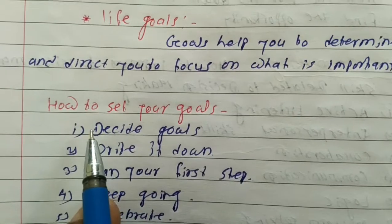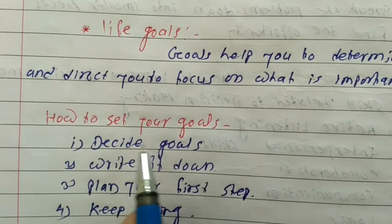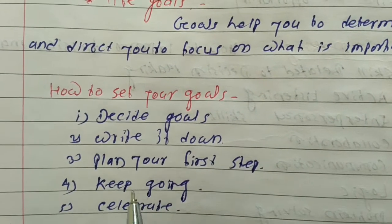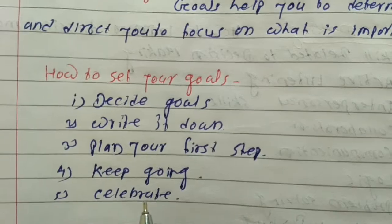How to set our goals? 1. Decide goals. Write it down. Plan our first steps. Keep going. Celebrate.